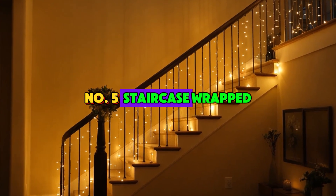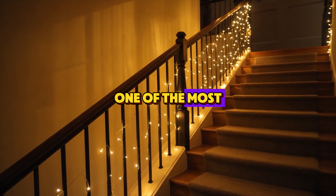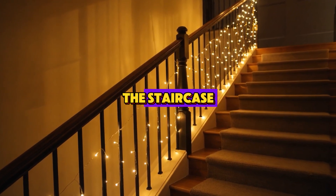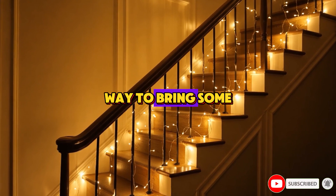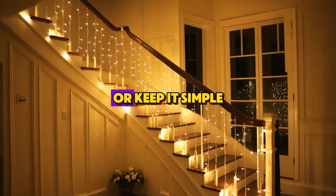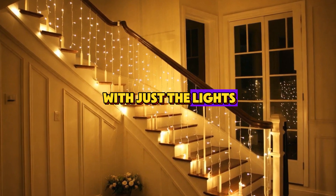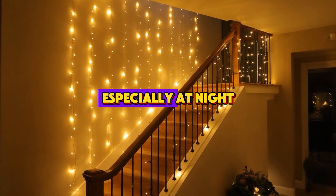Number 5: Staircase Wrapped in Lights. Now, let's move on to one of the most iconic parts of your home — the staircase. Wrapping your banister in lights is a classic way to bring some Christmas magic to your hallway. You can either combine it with garlands or keep it simple with just the lights. Either way, it creates a stunning visual effect, especially at night.